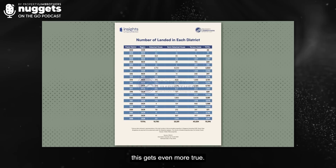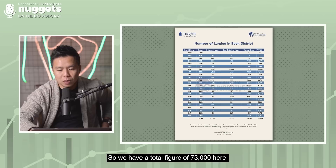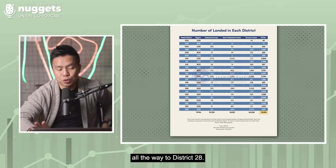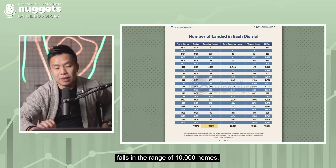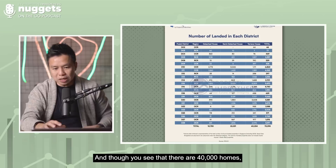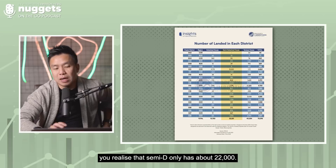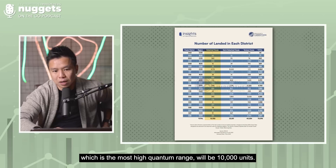When you look at all these buyer groups against the supply, the price-supply inelasticity becomes even clearer at a micro level. This chart shows the total number of landed homes in each district and across the entire island — a total of 73,000. Detached homes: around 10,000. Semi-D homes: 22,000. Terrace houses (intermediate and corner terraces): 40,000. Those 40,000 terrace homes are the most sought-after due to their palatable price range, but semi-Ds are only 22,000 and detached homes just 10,000.